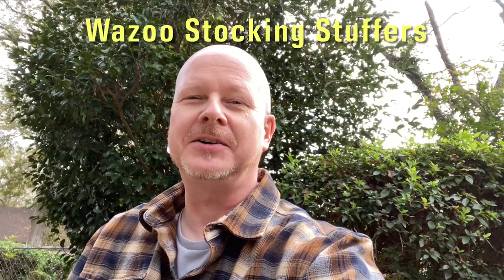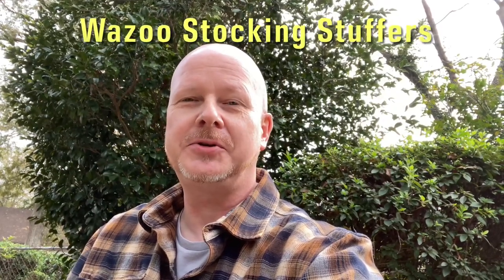Hey friends, welcome back to Prepping with Sarge. Recently, I got to go to Georgia Bushcraft Gathering to do some training on my survival skills and my bushcrafting skills. While I was down there, I got to meet with and hang out with the guys from Wazoo Survival Gear for a little while. I'm going to show you that footage here today.